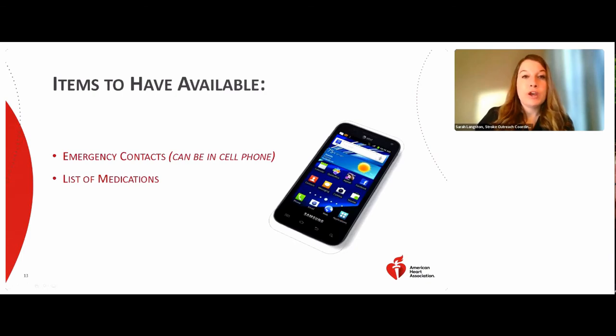It's always good to prepare for an emergency ahead of time. Have emergency contacts programmed in your cell phone or on a list placed on the fridge, by the door, or somewhere quickly accessible. Also keep a list of all medications you're currently taking — including vitamins — and note any medications that have been stopped for an upcoming procedure. This information is especially helpful to your care team when determining which stroke treatments you are eligible for.